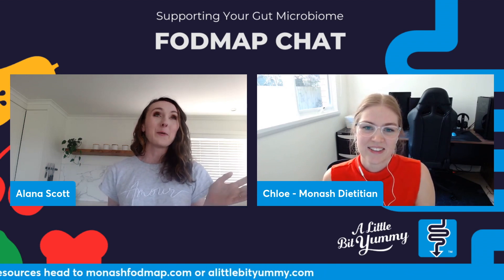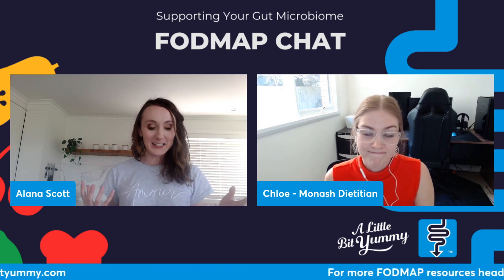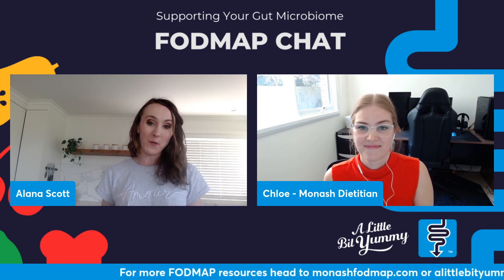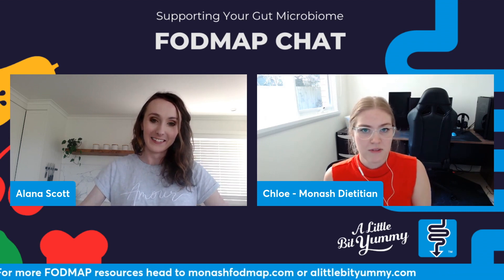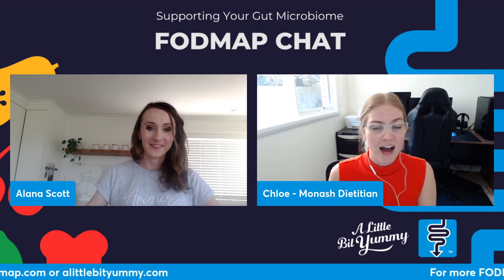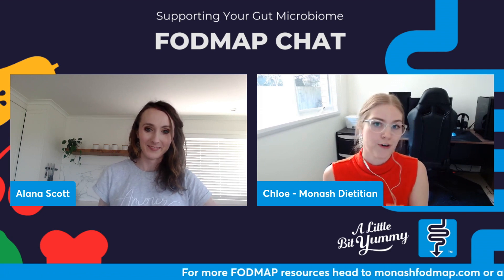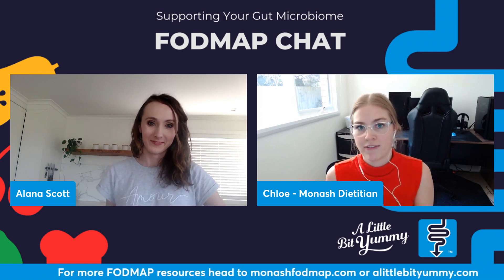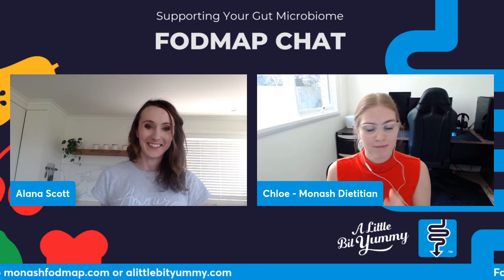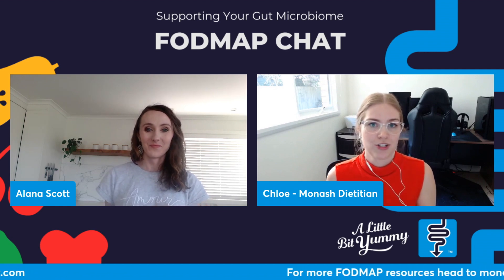Where do prebiotics and probiotics fit with the low FODMAP diet? Prebiotic fibers are food for our bacteria but are often found in high FODMAP foods. They can still fit into the diet when you find high FODMAP foods that have a low FODMAP serving. So you don't have to eliminate prebiotic fibers completely — you want to still include them in those green servings because they are the food for your bacteria. Bacteria thrive off these so we don't want to completely remove them.